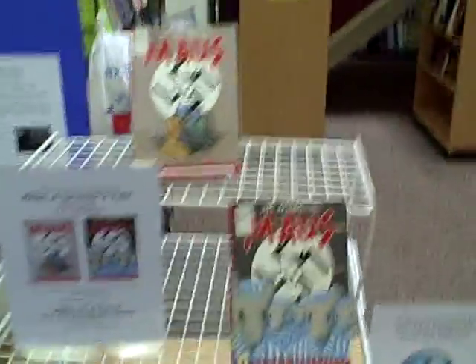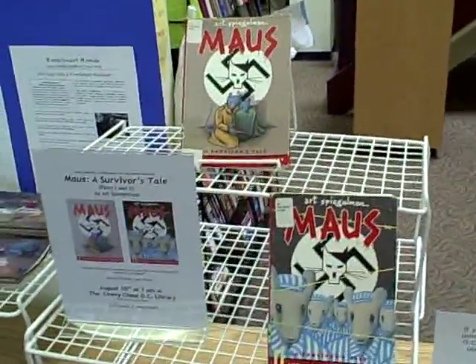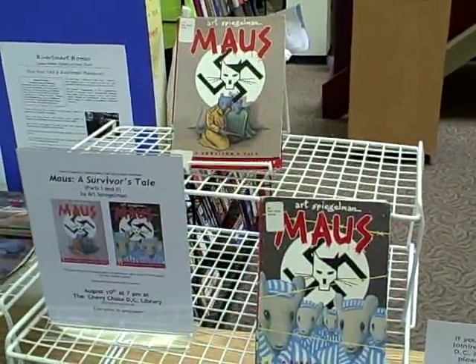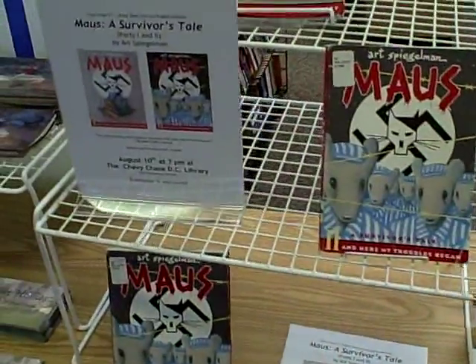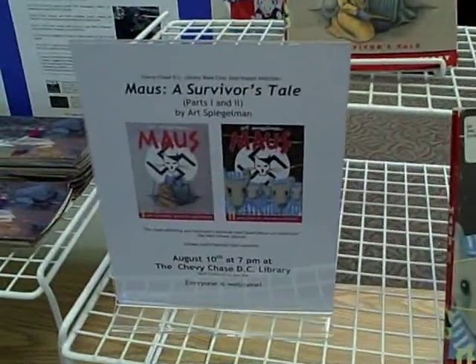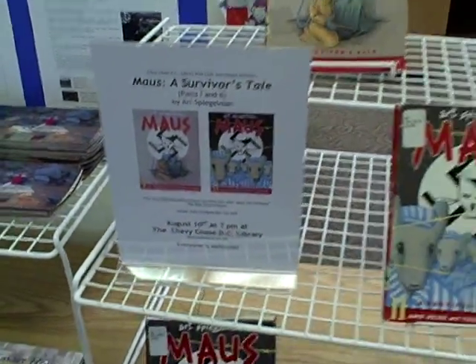This month, the Chevy Chase Branch Library's book club is reading Mouse. You're welcome to come by, join the book club, and read the book in time for the August 10th meeting at 7 p.m.